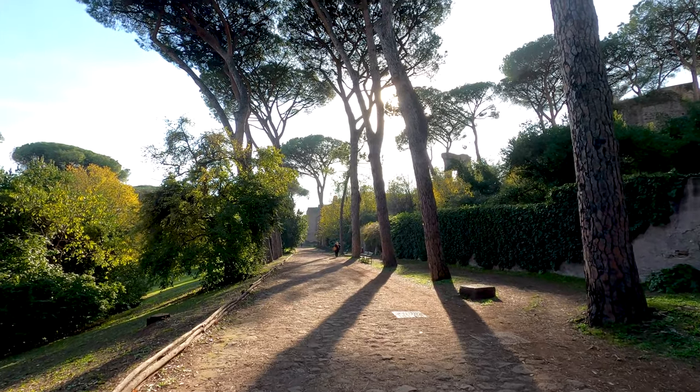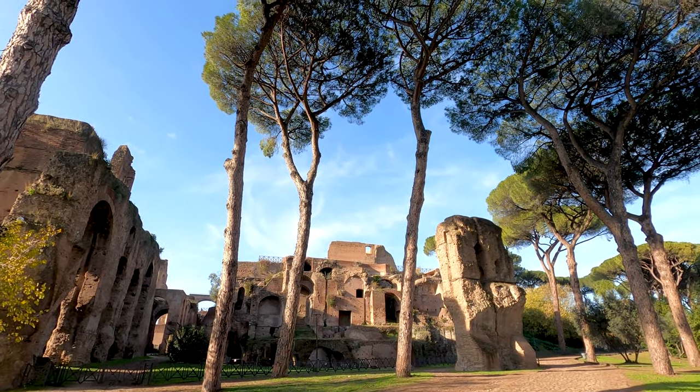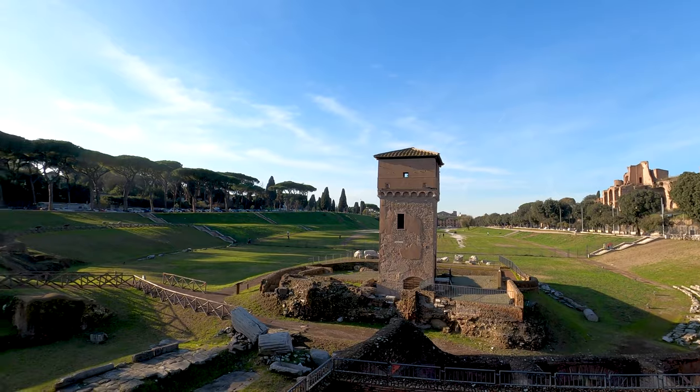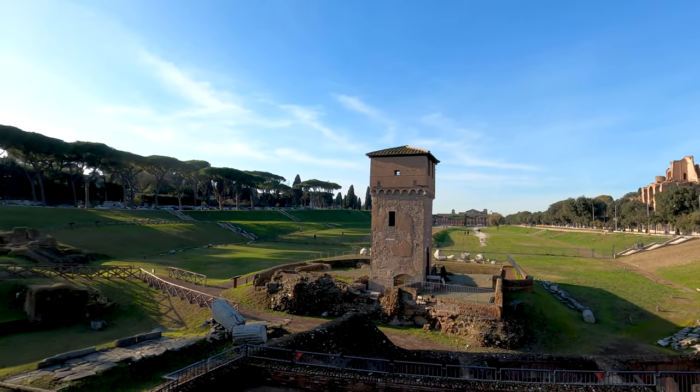Now it is time to leave Palatine Hill and walk to our final destination in this video, Circus Maximus — originally built in the 6th century BC and expanded over the centuries by various emperors. Right now I'm here at the Circus Maximus. It was actually the first and largest stadium in ancient Rome — it could fit around 150,000 people and was mainly used for chariot races. One part of it is a museum and the other part at the end is a public park where you can walk, run, and work on your conditioning.